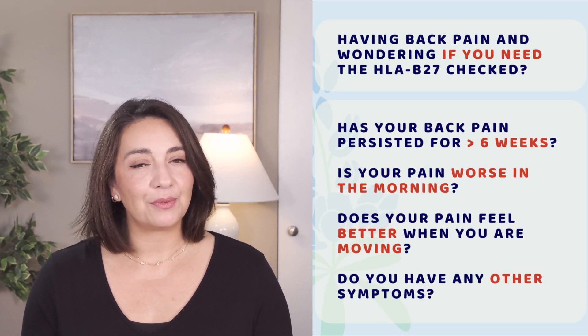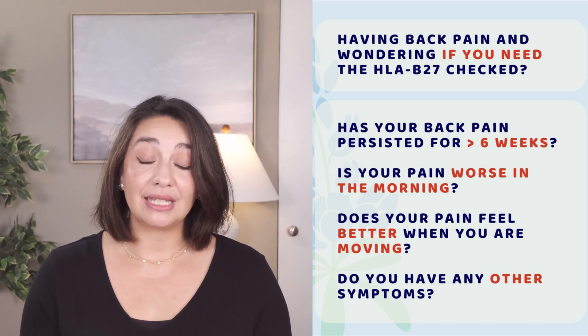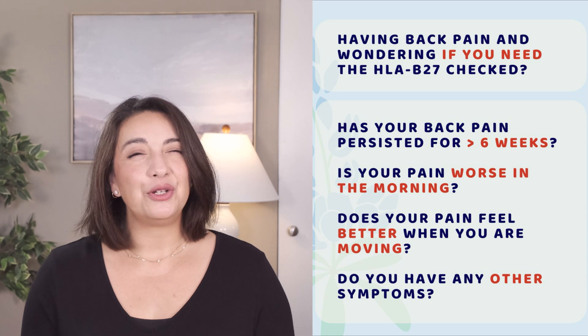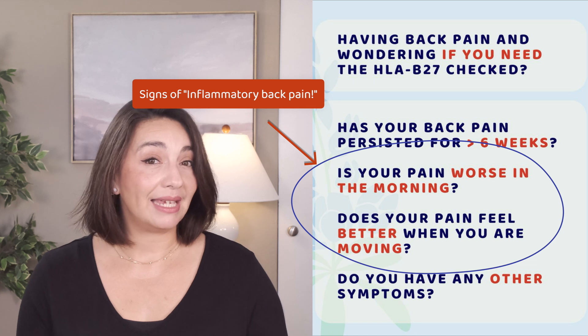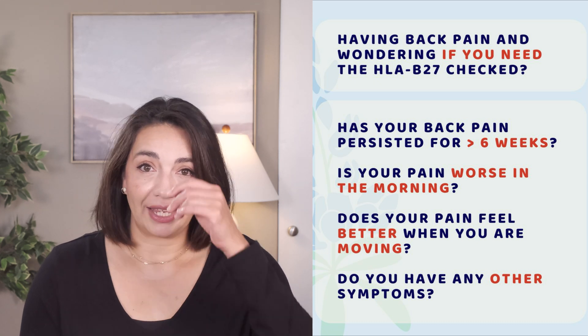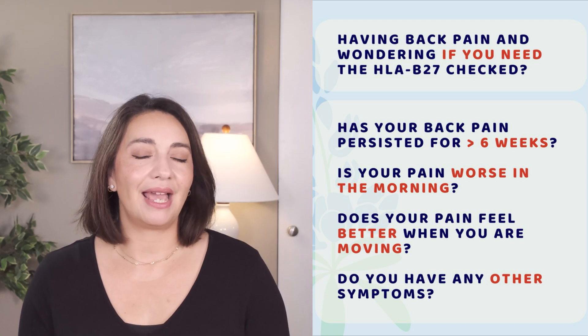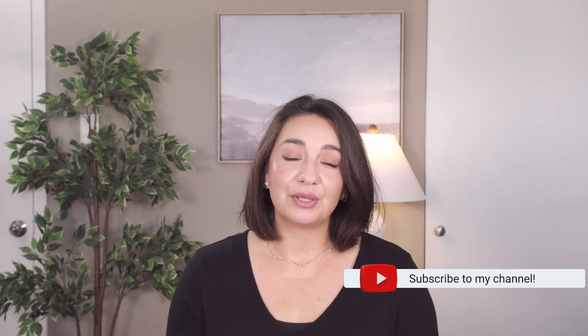If you've been having back pain and wonder if you need an HLA-B27 — remember, back pain is super common and the vast majority of those with back pain will not need to have their HLA-B27 checked. But if your back pain has persisted longer than six weeks, is worse in the morning, and you generally feel better when you are up and moving about — two key ways to distinguish inflammatory back pain — or you have any other symptoms that don't make sense, like rashes, joints that feel inflamed, eye pain, or belly issues, then it may be time to have your HLA-B27 checked. In certain situations, it can point us in the right direction so we can get answers faster — something desperately needed in the world of ankylosing spondylitis and other spondyloarthropathies.